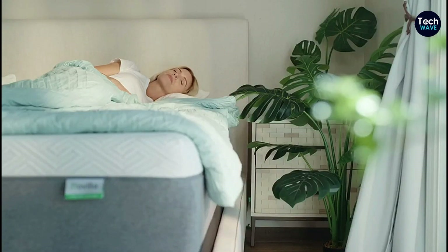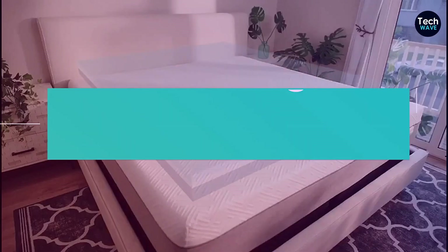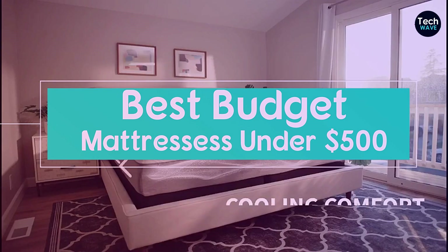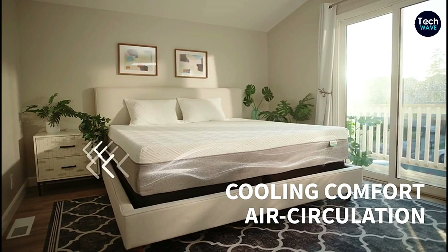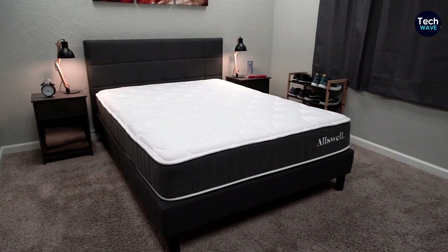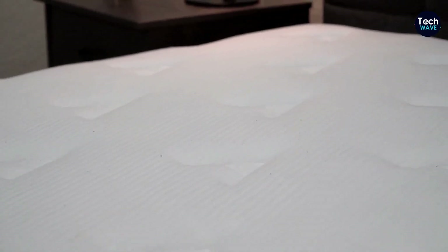Today, we're gonna talk about something we all need for a good night's sleep: mattresses. I don't know about you, but I've seen some mattress prices that can make your jaw drop. It's crazy, but fear not, because I've got some awesome news for you. There are actually plenty of affordable mattresses out there that won't break the bank.